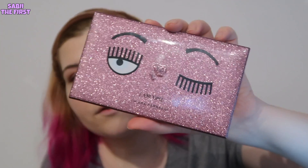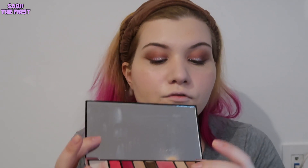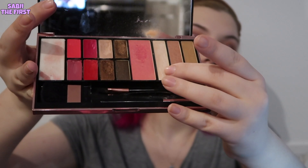I'm going to apply highlighter using the one from the Cara Ferrania x Lancôme collection. I'll apply it with the highlight brush from Fenty Beauty, which is my favorite because it makes applying highlighter so much easier — including on my nose.